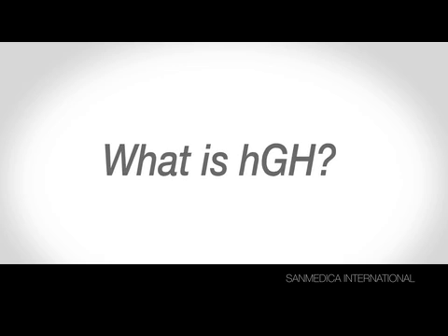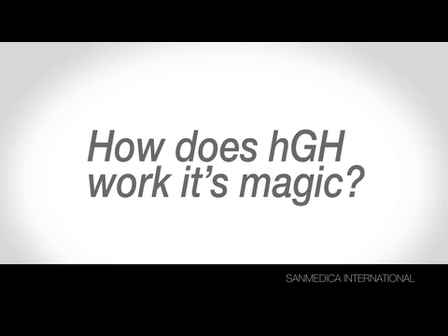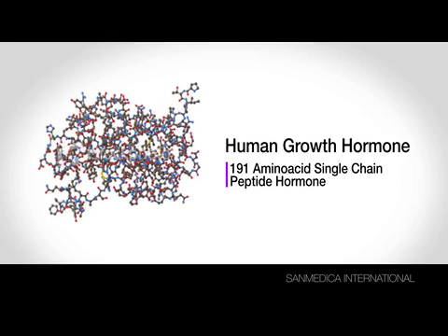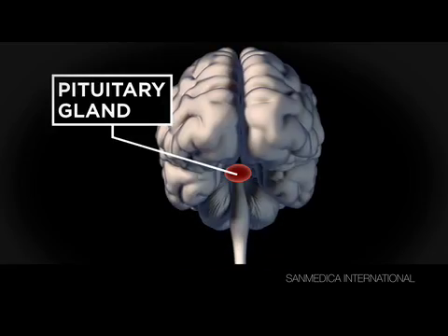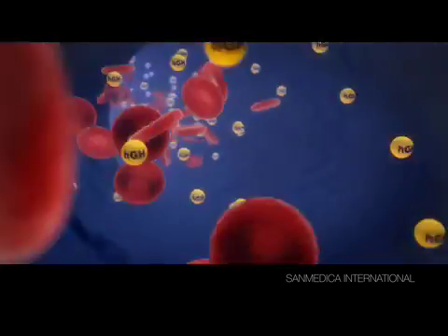So what exactly is HGH? Where does it come from and how does it work its magic? Let's take a look. Human growth hormone is a 191 amino acid single-chain peptide hormone. It's manufactured deep within the brain in the pituitary gland, where it's released into the bloodstream and travels throughout the body.